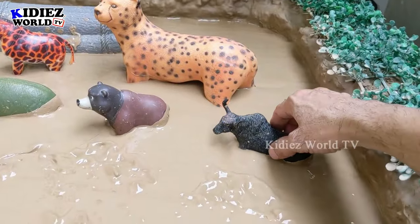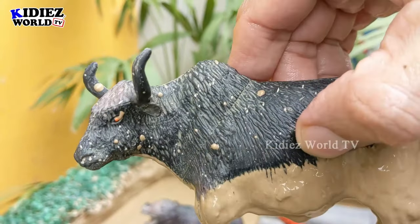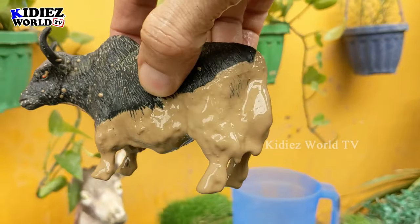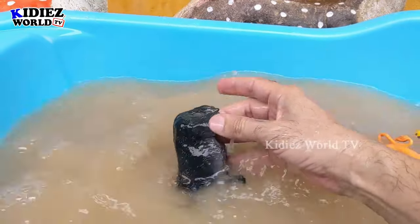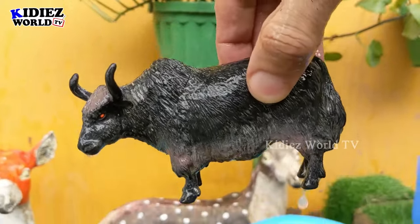The next wild zoo animal is buffalo — this buffalo is very muddy but a very aggressive wild animal as well and a perfect zoo wild animal. Let's clean this muddy buffalo. Here we go, buffalo!